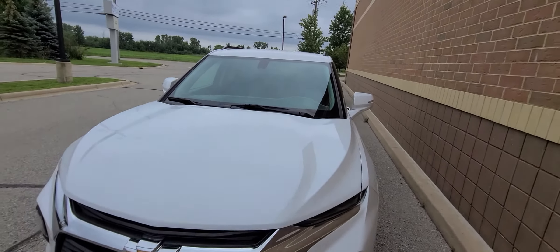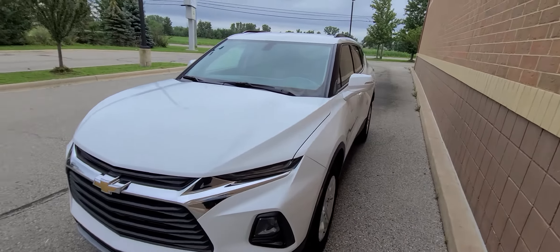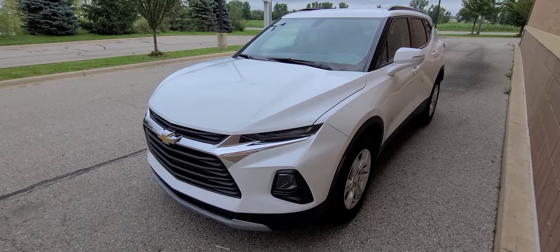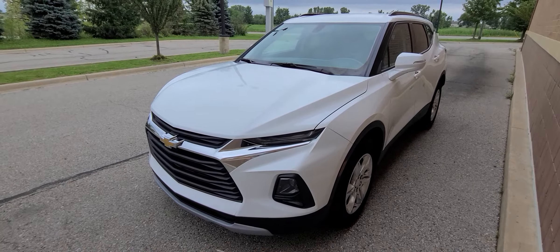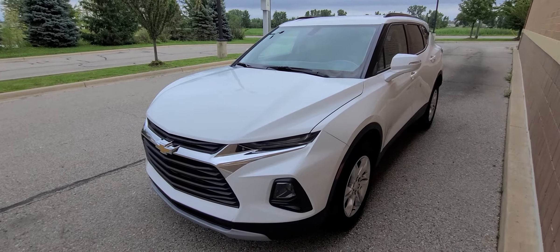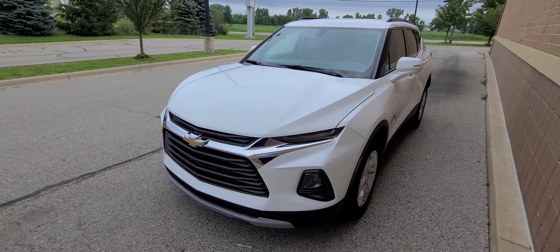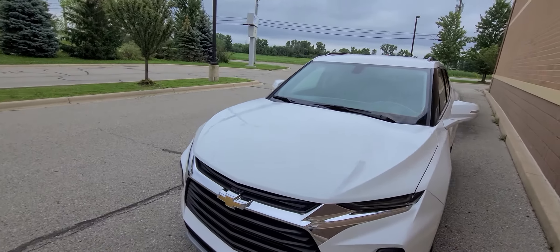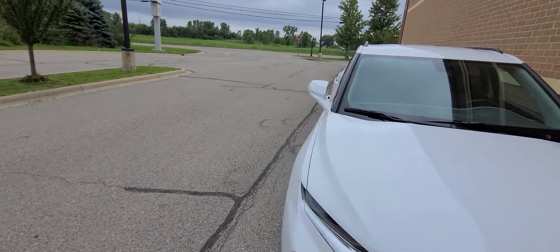Now, this vehicle has a rebuilt title, so the factory warranty is out. However, it comes with a one-year, 18,000-mile engine and transmission warranty that is serviceable at any licensed repair facility by any licensed mechanic anywhere in the US. Really, for peace of mind more than anything.